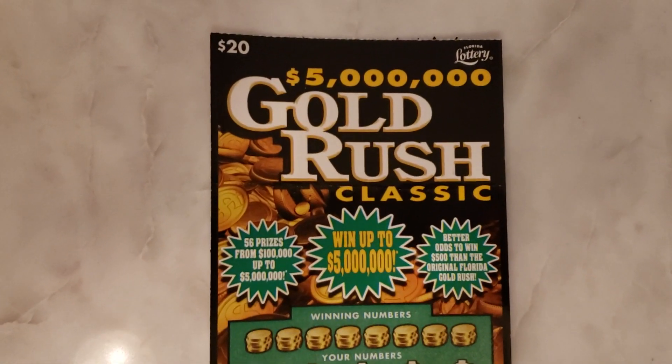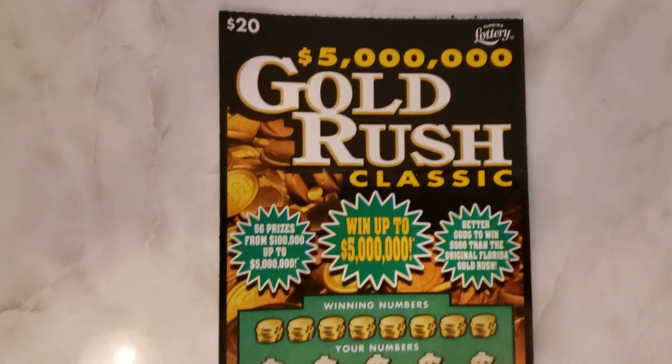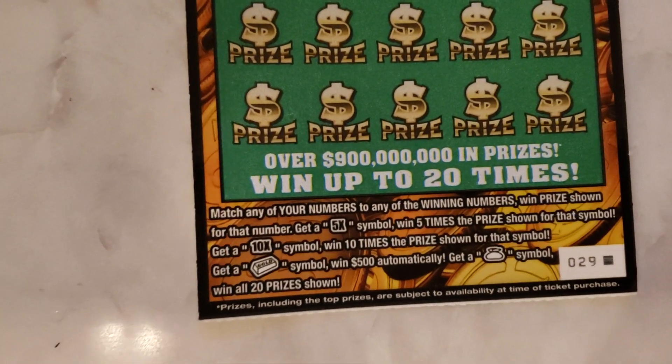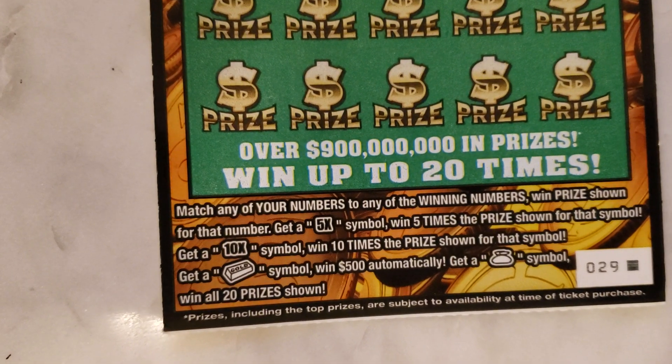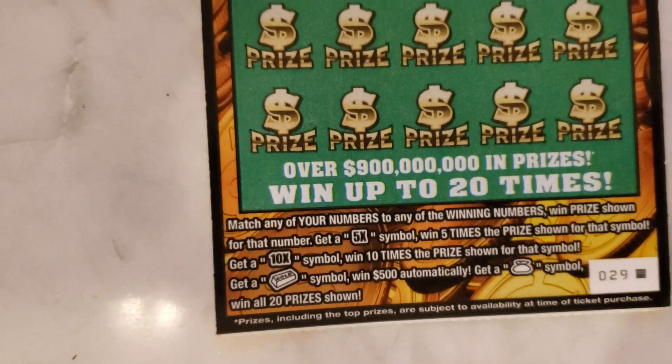Today I have a twenty dollar five million dollar Gold Rush Classic from the Florida Lottery. This is ticket number zero two nine, which gives you different options to win — you have the five times symbol, the ten times symbol, the gold bar, and also the money bag.